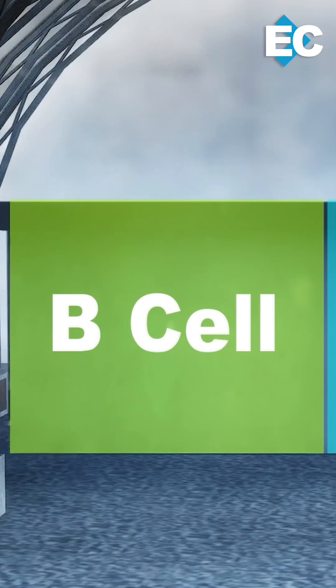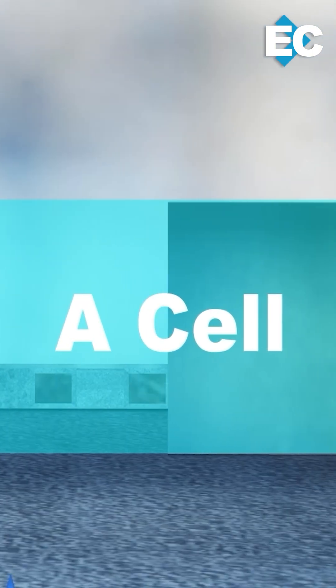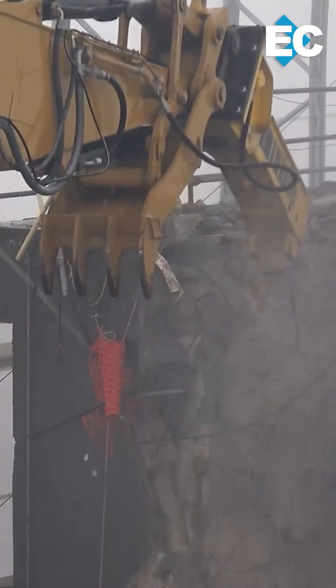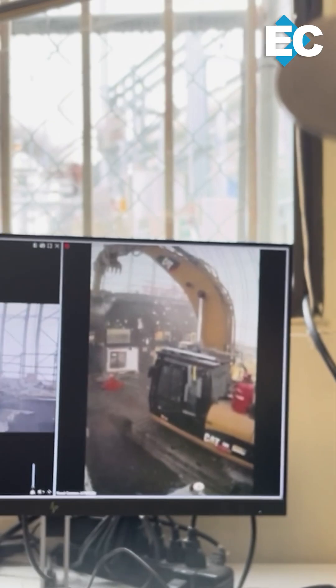Once subcell B is down, the team will turn to the A side to complete the final chapter of the project. With every strike of the hammer, crews get closer to a cleaner, safer future for Oak Ridge.